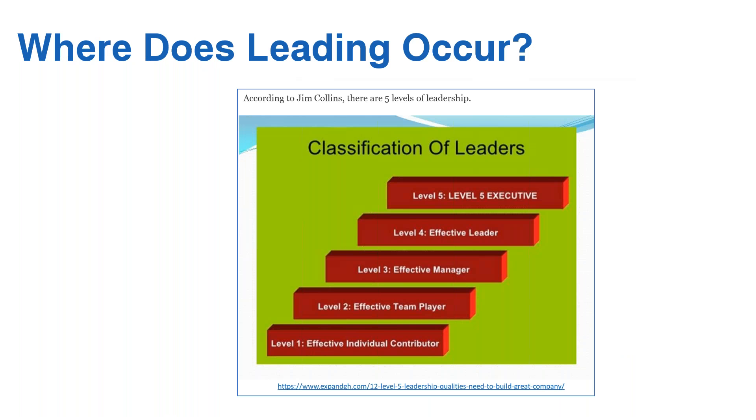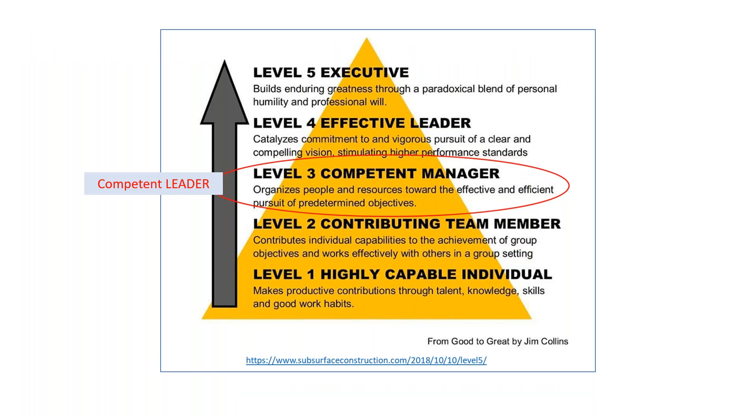I wanted to go back to the Level Five Leadership concept from Jim Collins, who wrote Good to Great — a very famous book worth reading — and his five levels of leadership. I really think leadership begins at level three. Here's a different view of those five levels, and what Collins calls level three, the competent manager, is to me where the competent leader starts to begin.